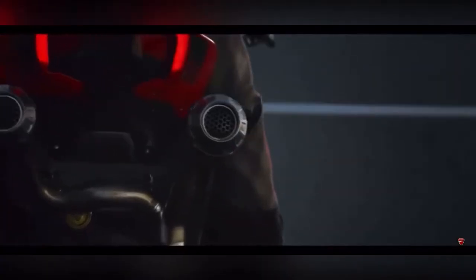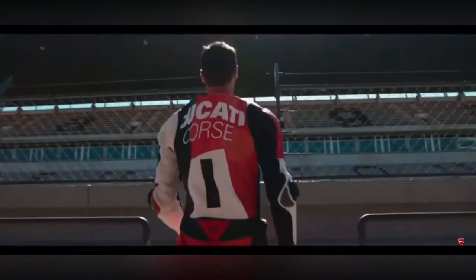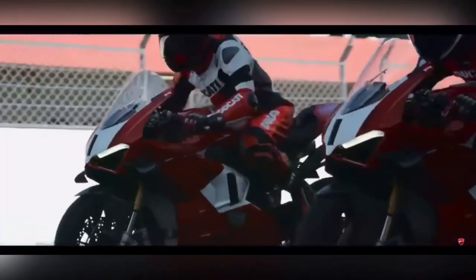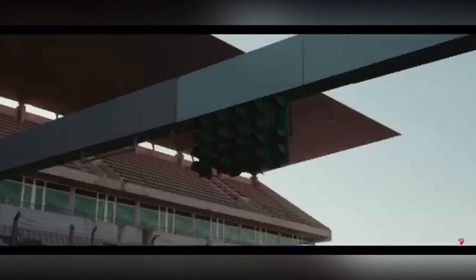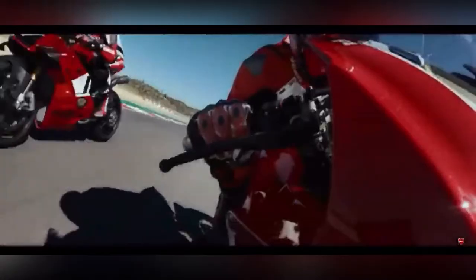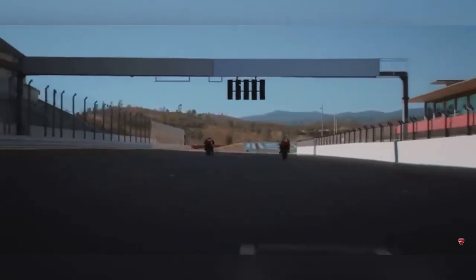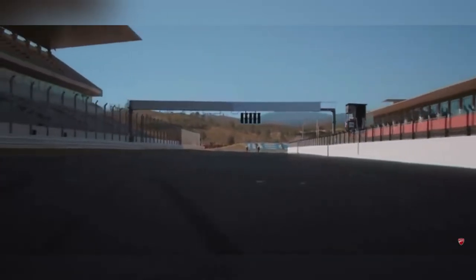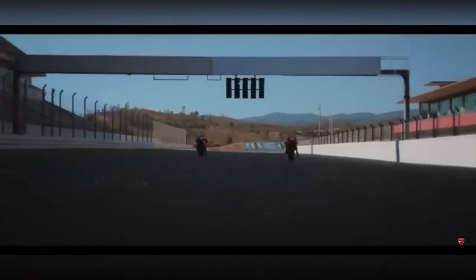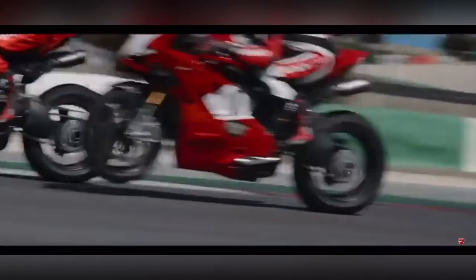Next is the Ducati Panigale V4R — R stands for Racing Version. It features a 998cc liquid-cooled V4 engine producing 240 horsepower at 16,500 rpm, with a top speed of 330 km/h and a 0 to 100 time of under 2.7 seconds. It is a road-legal perfect track machine, with an on-road price of almost 50 lakhs.